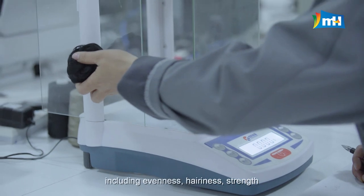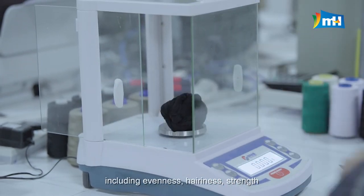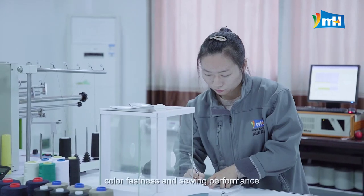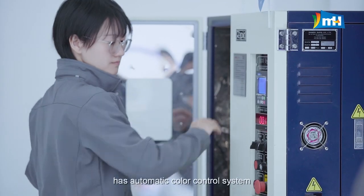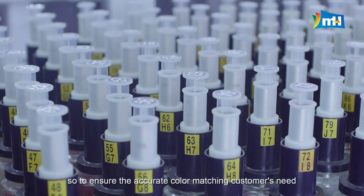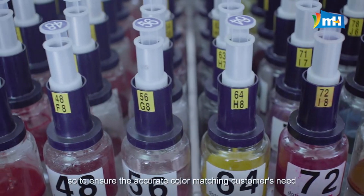Testing capabilities include evenness, hairiness, strength, color fastness, and sewing performance. MH's Color Sample Center features an automatic color control system to ensure accurate color matching for customers.